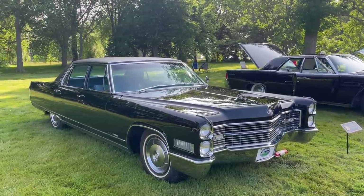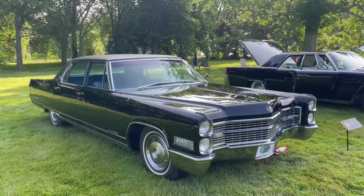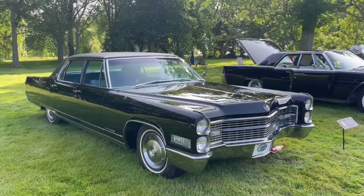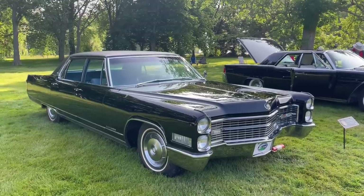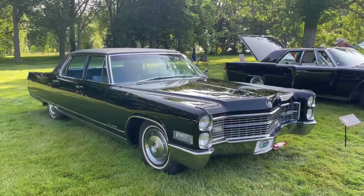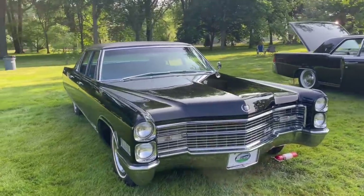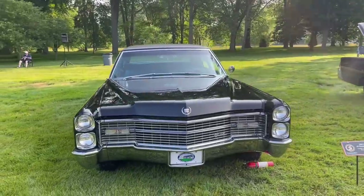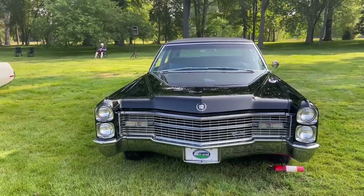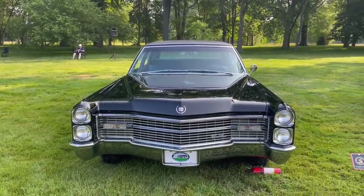In 1965, Cadillac's full-size lineup was revamped, and the styling went to the stacked headlight design that you see here. Also for 1965, the car went with these super clean body side sections, as opposed to the historical skegs and fins that you saw on Cadillacs of yesteryear. So it was a dramatic change in styling for 1965. The styling was actually pioneered in Cadillac Advanced Studio, which helps explain the dramatic departure from Cadillacs of yesteryear.